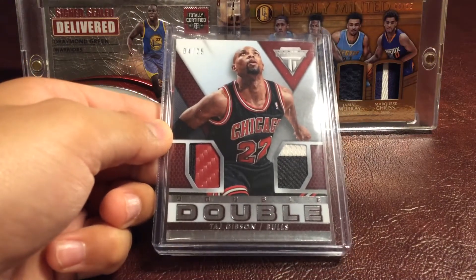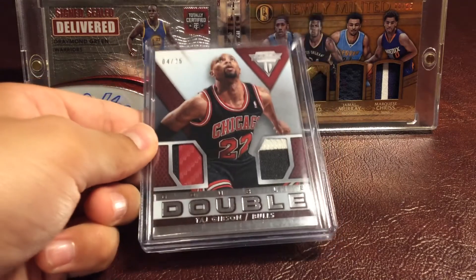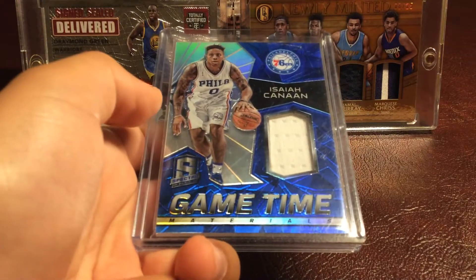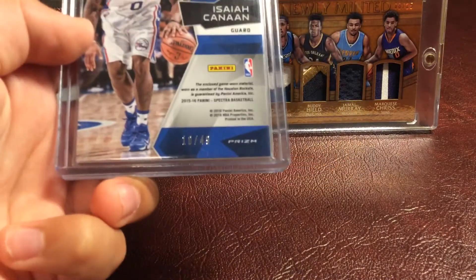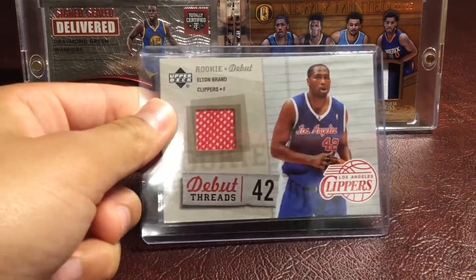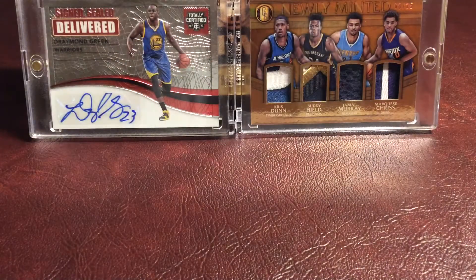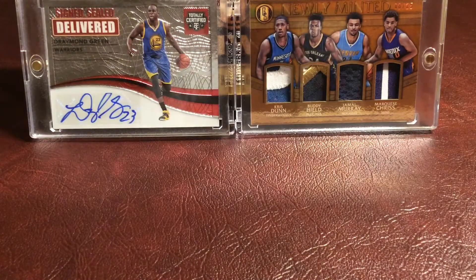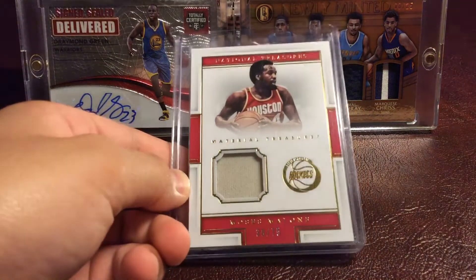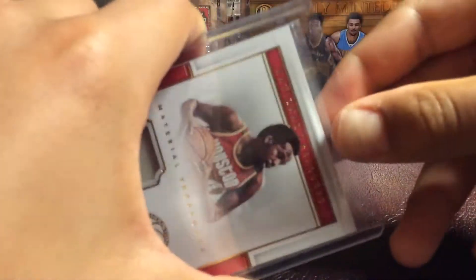Two-color Dual Patch from 2013-14 Panini Titanium, numbered 4 of 25, Tosh Gibson. Isaiah Cannon Game Time Materials from Spectra, numbered 10 out of 49. Elton Brand Rookie Warm-Up Suit Patch, Freshman Fabrics Jumbo. Rondae Hollis-Jefferson Rookie Card Relic. Moses Malone National Treasures, numbered 39 out of 75, Game One Patch. This is a really nice card.